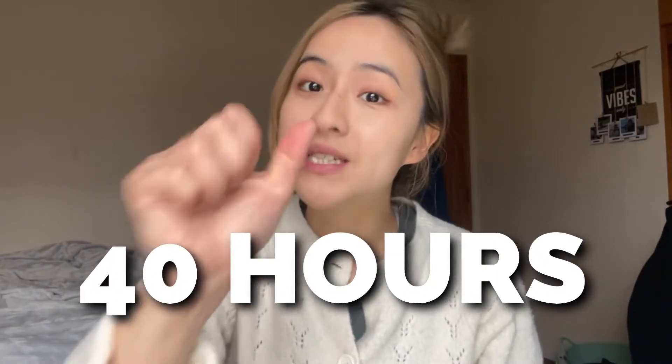Rumour has it that medical students study up to 40 hours a week like it's a full-time job. But are you really using that time effectively and how much of that information is actually sticking? In this video I'm going to show you how I memorise everything in medical school.